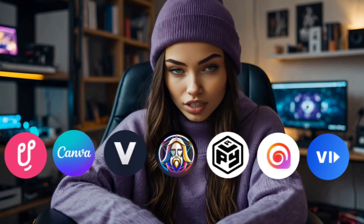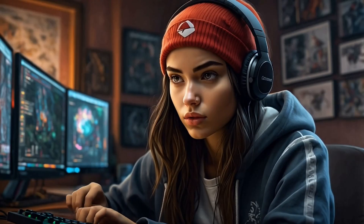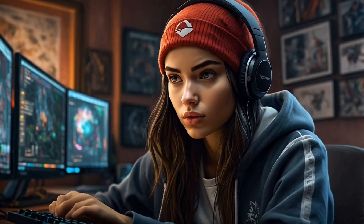There you have it. These seven AI tools will save you time, enhance your content, and take it to the next level. The links to these tools are in the description, so give them a try and let me know what you think in the comments.